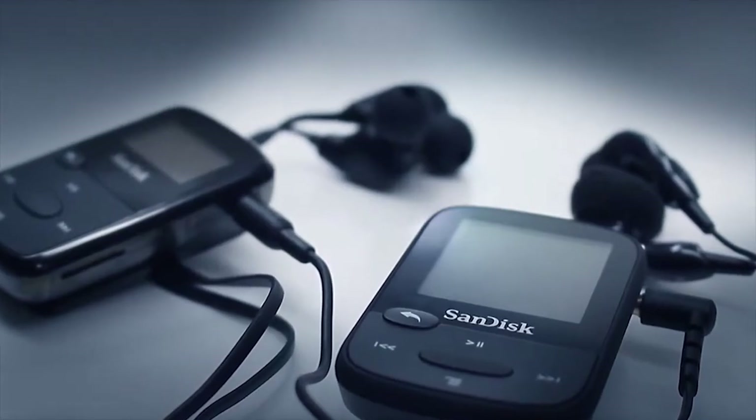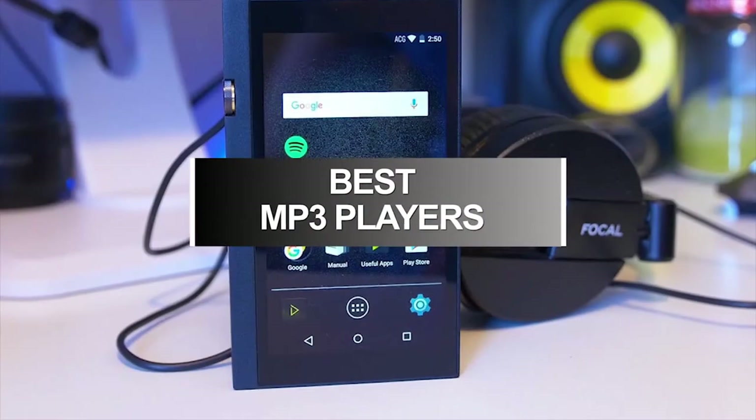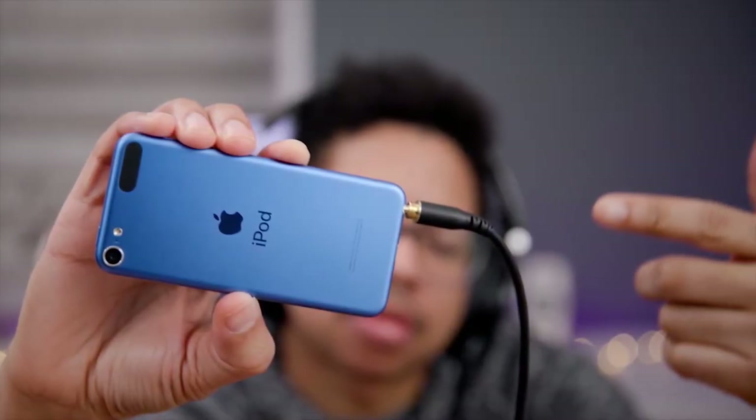An MP3 player can hold a large amount of data and provides more storage space than a CD player. They offer portability, durability, better sound quality, and boast excellent battery life.